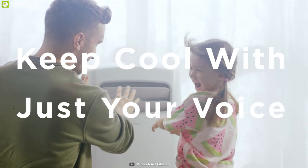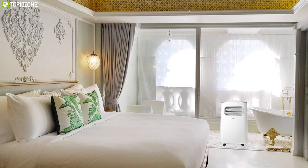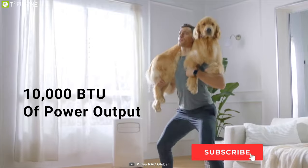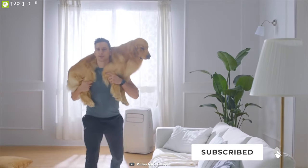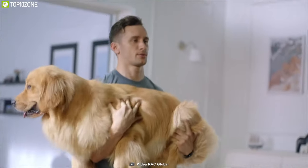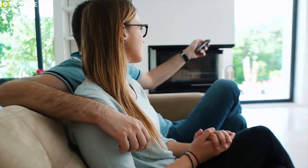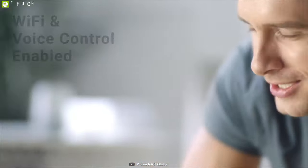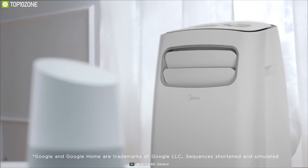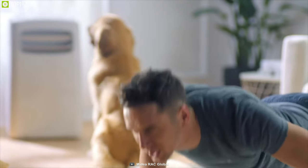Introducing the MediaSmart 3-in-1, a smart and portable air conditioner that is perfect for any compact home, bedroom, or office. With a maximum 10,000 BTU of power output, it delivers fast, effective cooling for spaces up to 200 square feet while simultaneously providing fan and dehumidification functions. This portable AC is Wi-Fi and voice control enabled, allowing you to easily control it from your comfort zone using the smartphone app. You can also switch modes, set a schedule, and more.